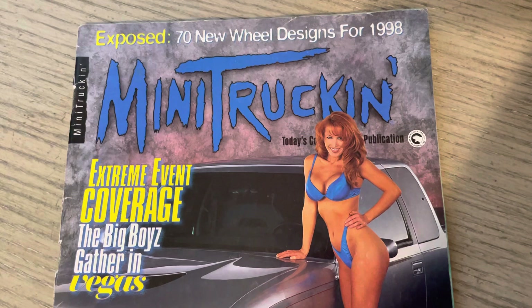Extreme event coverage — the big boys gather in Vegas. Appreciate y'all. Stay on the rise. We'll hit you, hopefully, with another one soon. Peace.